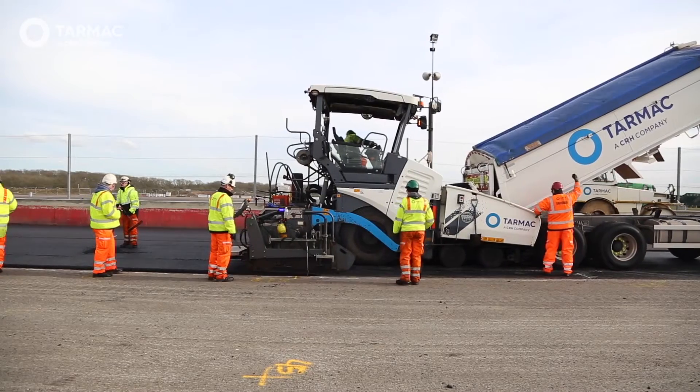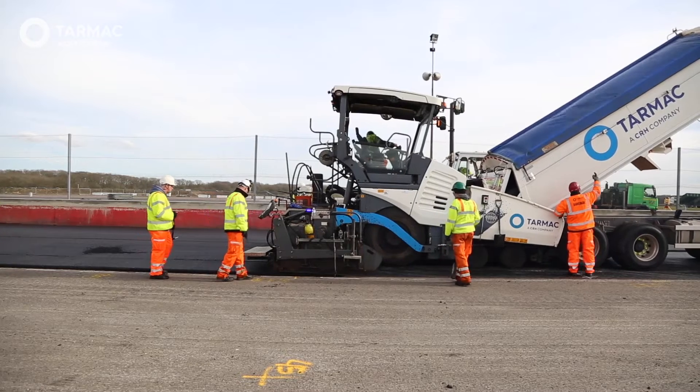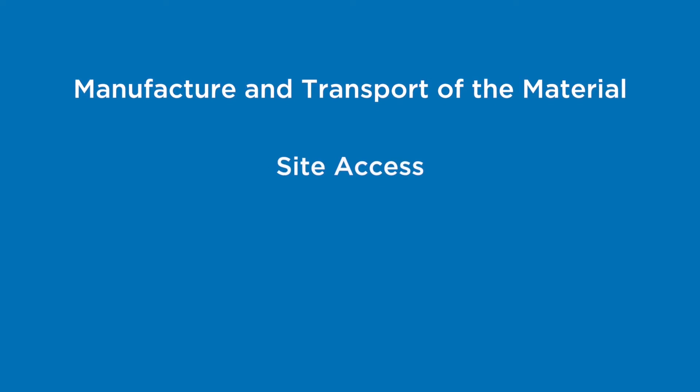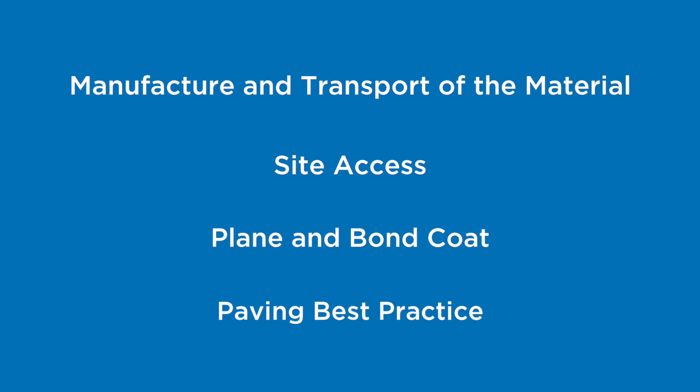The perfect pavement requires an effective supply chain that can be split into the following aspects: manufacture and transport of the material, site access, plane and bond coat, and paving best practice.